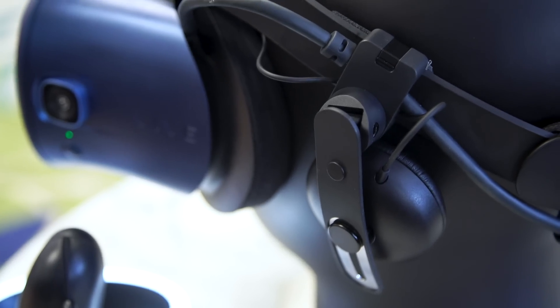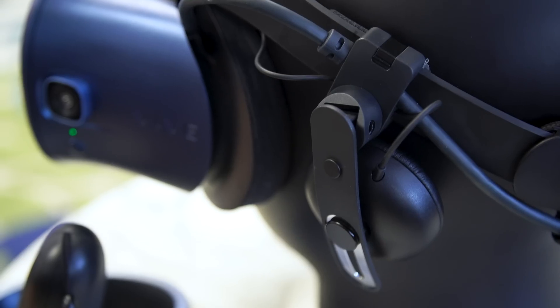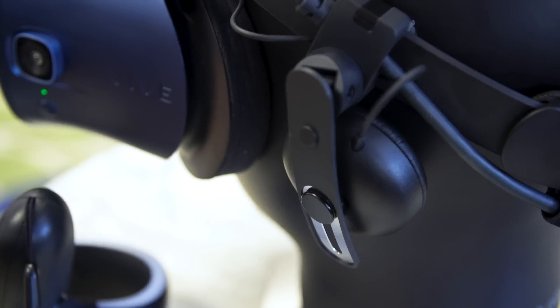There are also built-in headphones on the Vive Cosmos. They look a lot like the Deluxe Audio Headstrap headphones, and HTC said these are their best headphones in a VR headset to date. In my limited time with the demos, they sounded good, pretty loud, and isolating — once I was in there, I couldn't hear what other people were saying.